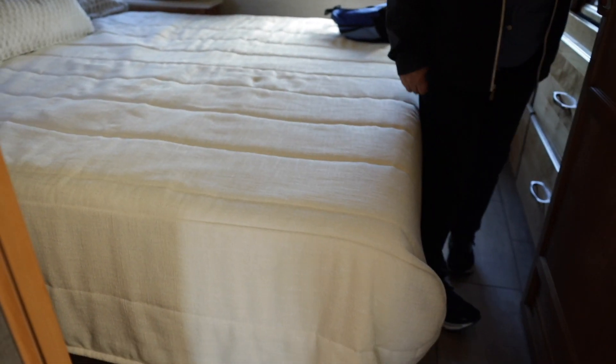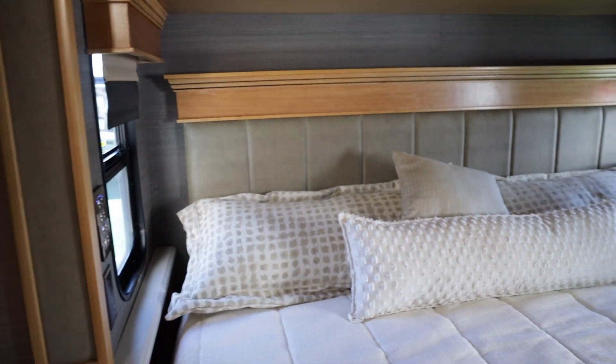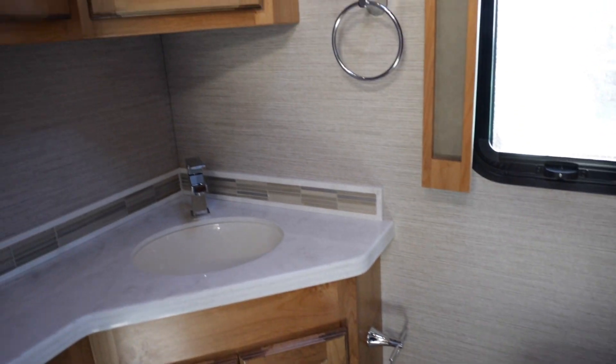They have storage underneath the bed. That's just all electric and stuff like that. There are two different versions of this Super C. I think this is the AB. Those are nice and deep. TV. Got a little shower here. They call it a toilet closet.